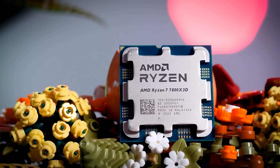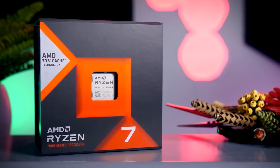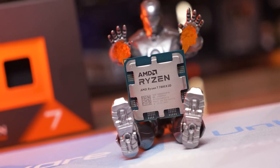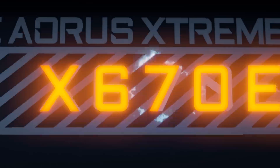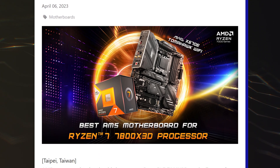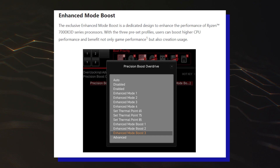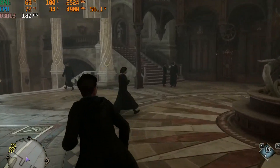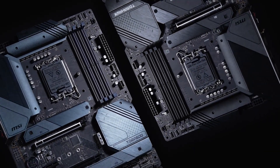Since the 7800X3D is a pure gaming chip, it will work well with an A620 board. Even the multi-core performance difference of 5% isn't that concerning since you are also paying several hundred dollars less versus a higher-end X670 board. Some vendors, such as MSI, even have enhanced boost profiles using PBO2 that can eliminate these clock disparities and even deliver better gaming and application performance. This feature is also available on A620 boards from MSI.